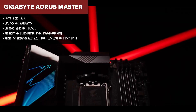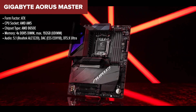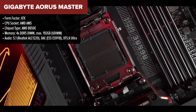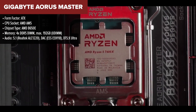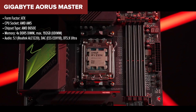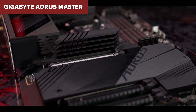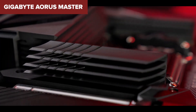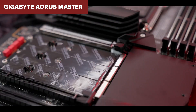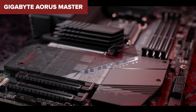The Gigabyte Aorus Master is a high-end motherboard aimed at gamers and enthusiasts looking for future-proofing with PCIe 5.0 support and robust performance. It supports the latest Ryzen 7000 series processors and up to 128GB of DDR5 RAM, ensuring top-tier performance in gaming and creative tasks. With four PCIe 5.0 M.2 slots, it allows for blisteringly fast storage speeds, perfect for those using the latest SSDs. The board also includes Intel 2.5G LAN and Wi-Fi 6E, ensuring excellent networking options.